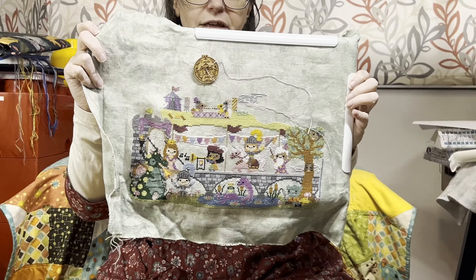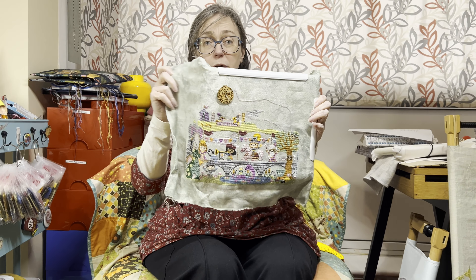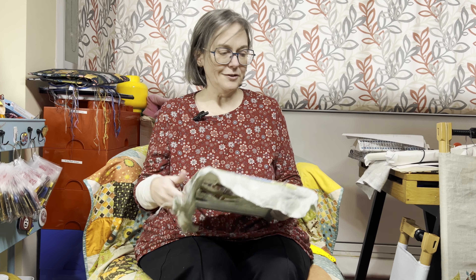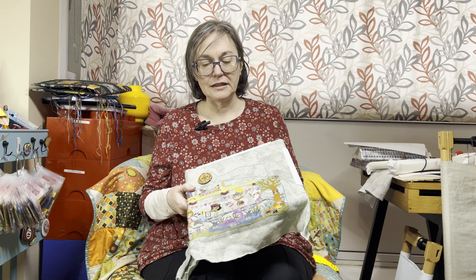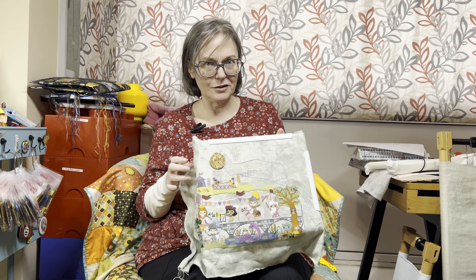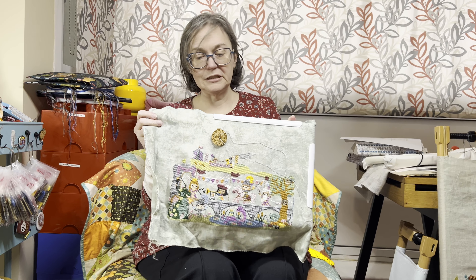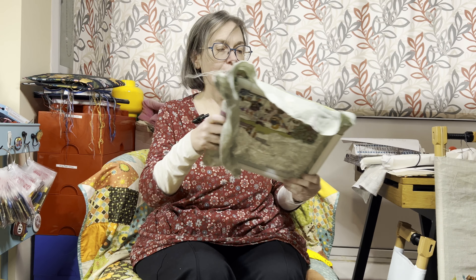Obviously it's not all out yet. There are two more parts to go after this — it would be really nice if I could keep up with it and have the stitch-along done when it's meant to be done. The fabric is 36-count Valor, using Picture This Plus, and it's called-for fabric with called-for threads.